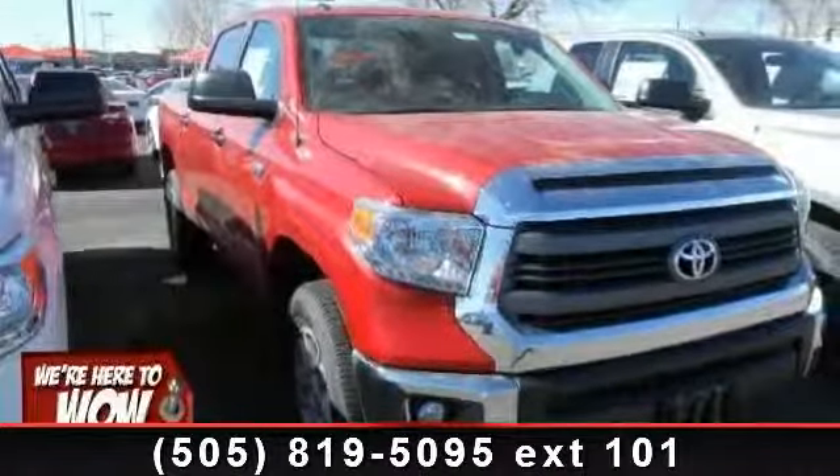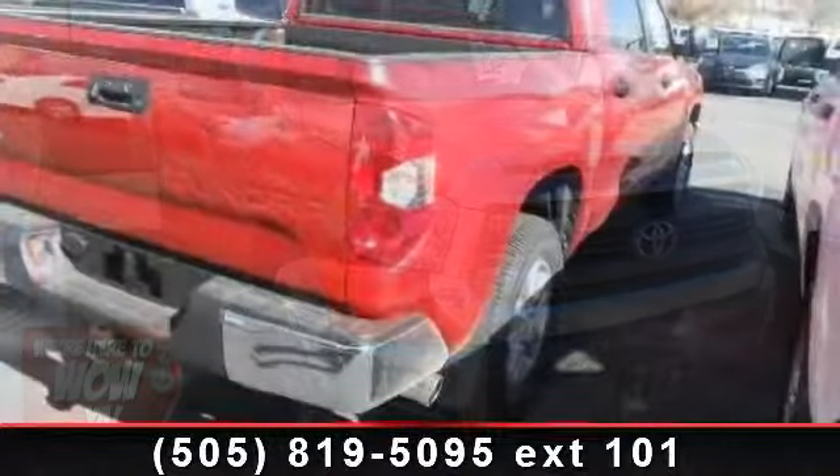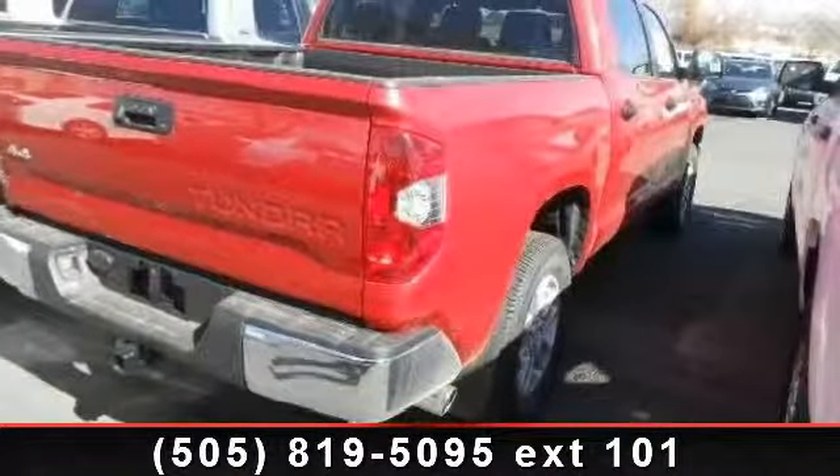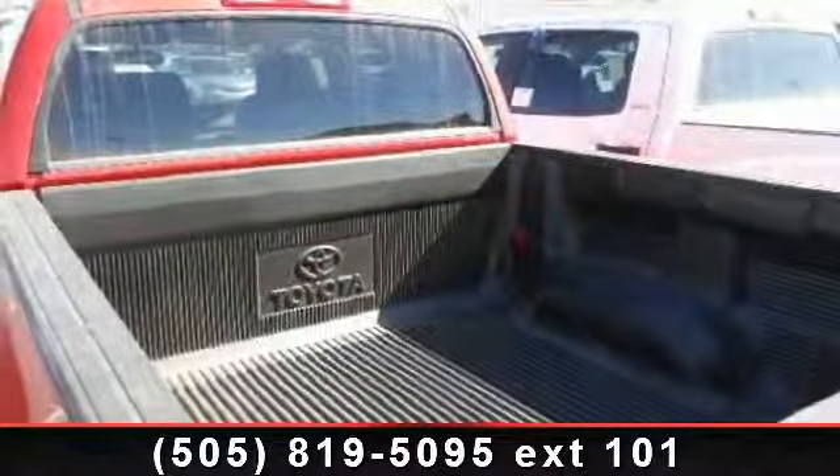Arrive in style with this 2014 Toyota Tundra Senior 5. This may be the set of wheels you've been looking for. This vehicle's top features include intermittent wipers, 4-wheel drive, and HD radio.